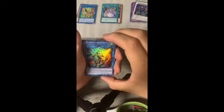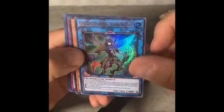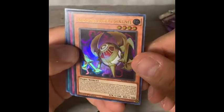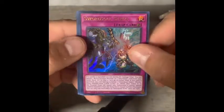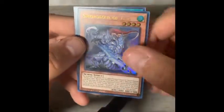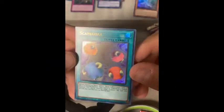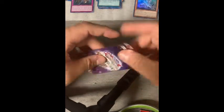Box two, pack one. Here we go — Black Luster Soldier, Soldier of Chaos. Black Luster is always a good one to return. Agito the Ancient Sentinel. Black Luster is great in the extra deck, by the way. Swordsoul Strife, Swordsoul Taia, and Scapegoat makes a return — cute one.